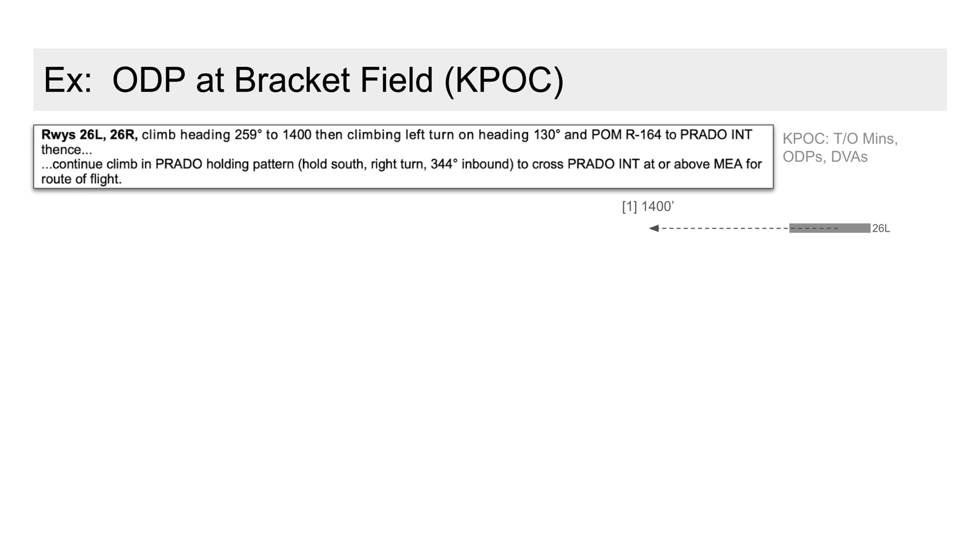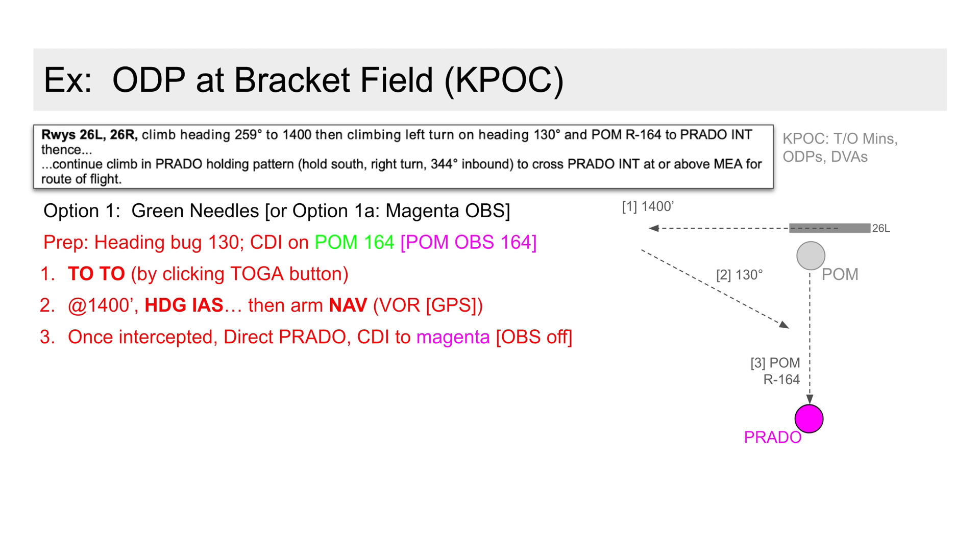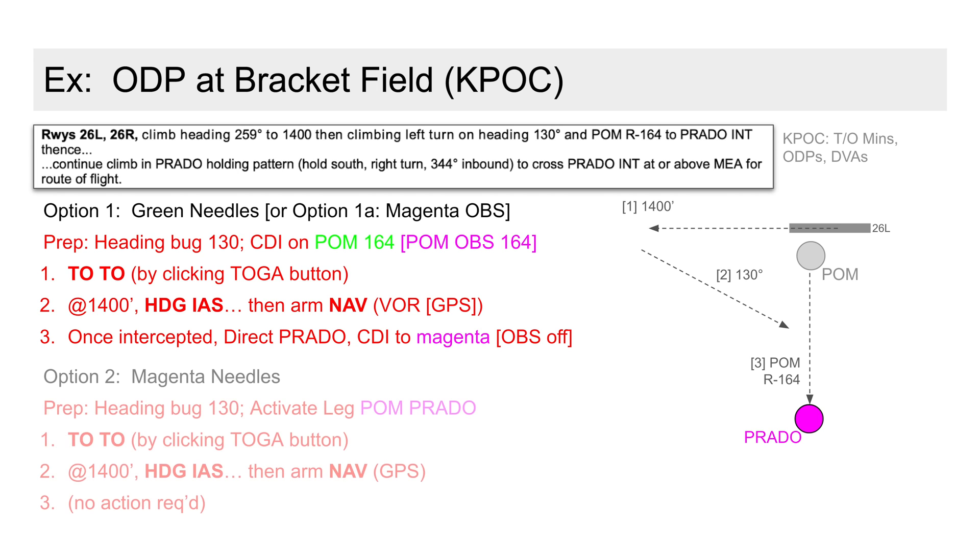First, on an interesting obstacle departure out of Bracket Field, we have straight ahead to 1,400 feet, then a left turn to intercept a radial from the Pomona VOR. Three ways to automate this. The first two are effectively the same and based on dialing in the 164 radial as either green or magenta needles on the CDI. Option two, in my opinion a bit simpler, calls for entering and activating the Pomona to Prado leg.